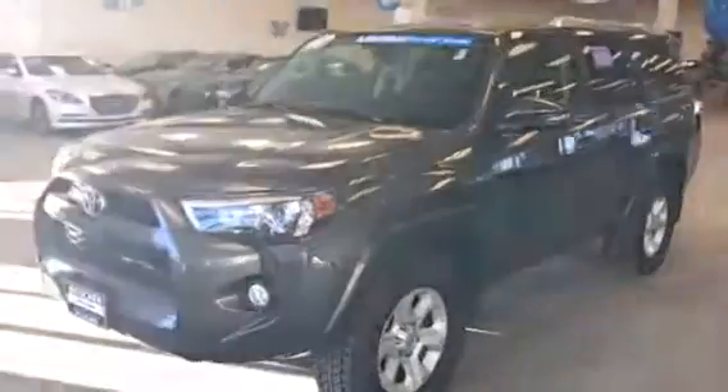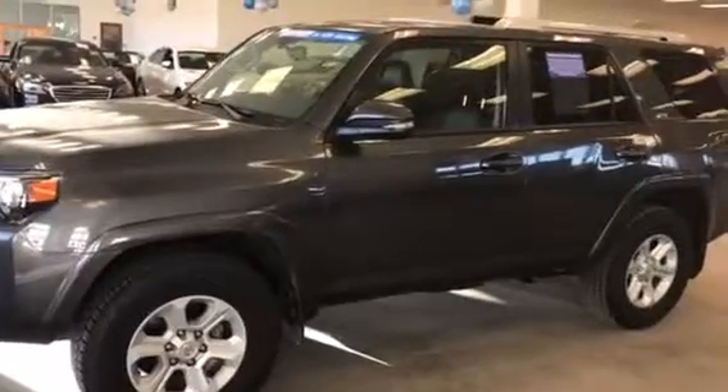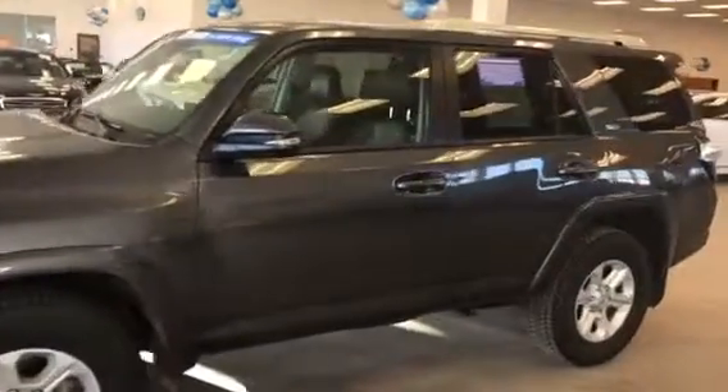Good morning Courtney, this is Dan Kleichman from Boucher Hyundai with a quick video for you on the 2016 Toyota 4Runner SR5 that you had emailed about.